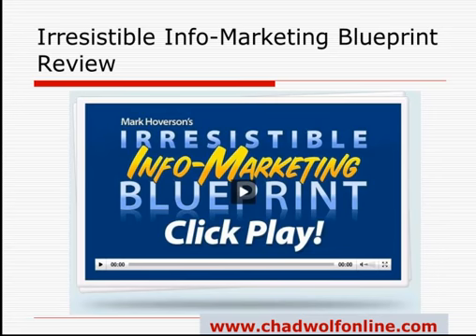Hi there, everyone. My name is Chad from ChadWolfeOnline.com, and I put together a review on a new product released by Mark Hoverson, which is the Irresistible Info Marketing Blueprint.